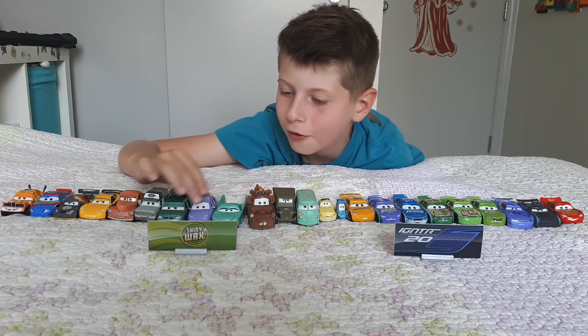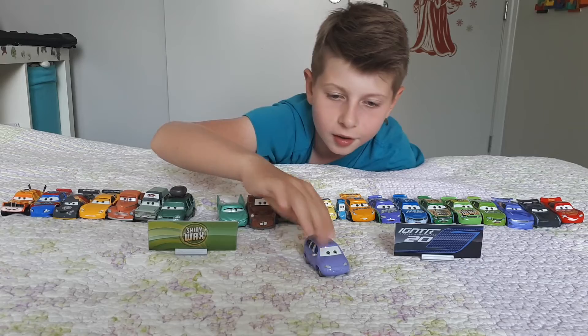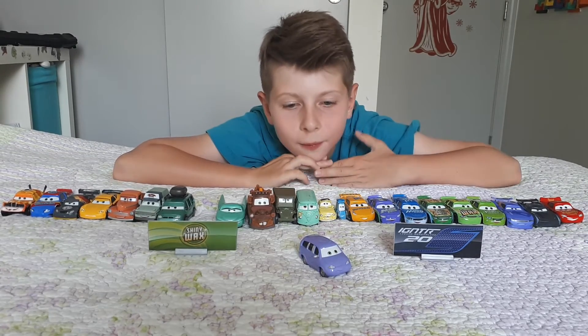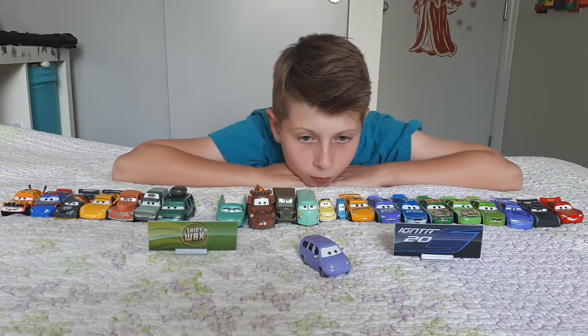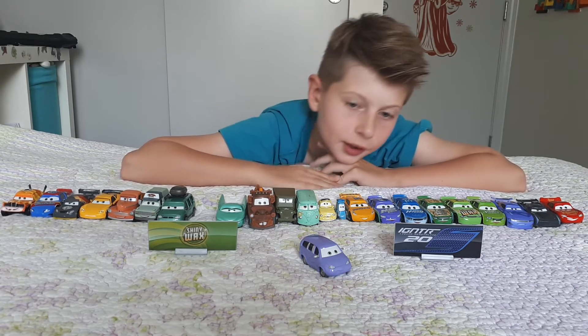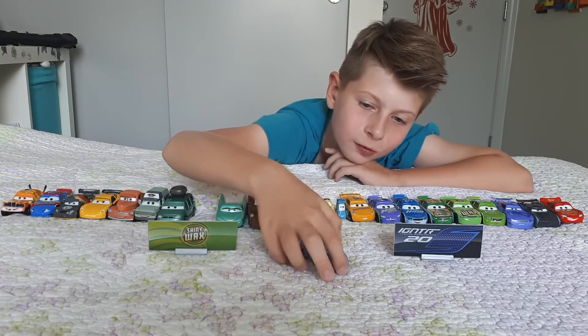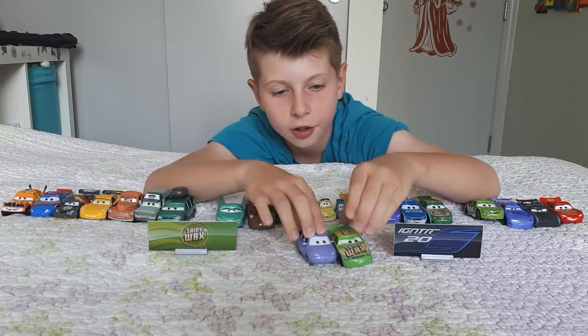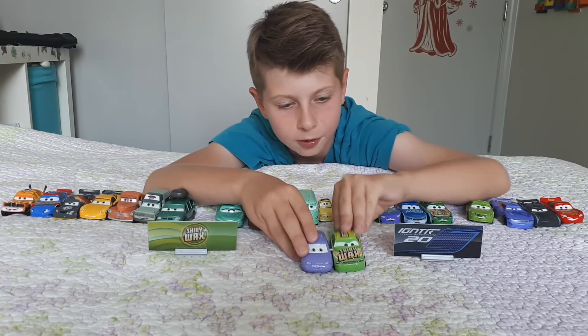The last car for the video is Mini — a regular pinkish-purple car, kind of more of a Bobby Swift color. She's got weird front lights that kind of look like Darren's — you can compare them.